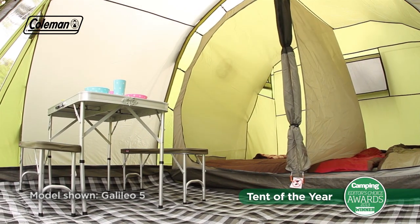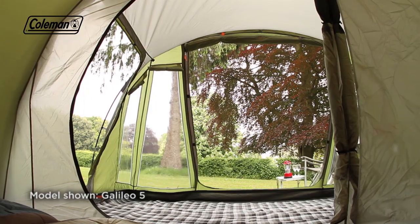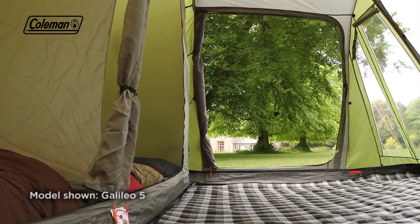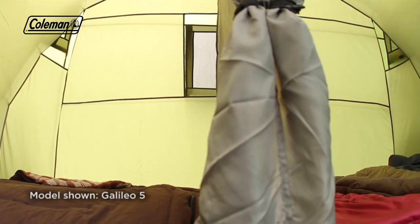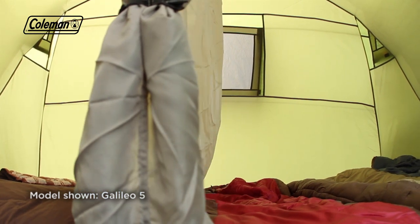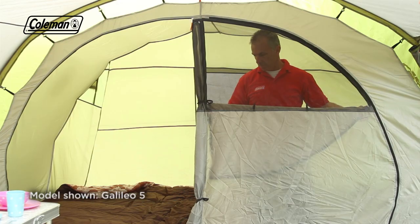The Galileo's large living area effortlessly houses a family-sized table and chairs, offering plenty of space to relax whatever the weather. Extra-large panoramic windows with covers provide the perfect balance of natural light and privacy, while the generously proportioned bedrooms comfortably sleep the family and are constructed with breathable polyester and ultra-fine no-see-um mesh to keep even the smallest bugs at bay.